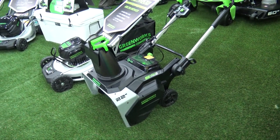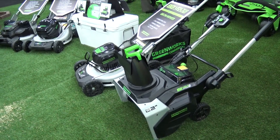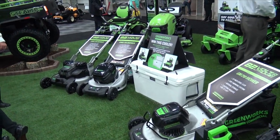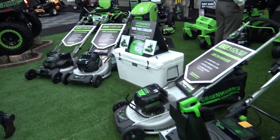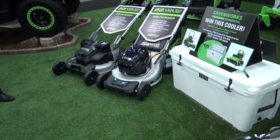Greenworks is announcing a lot of new 82-volt tools and devices in their commercial line, which are available at their dealerships around the area. What's really neat is they've got new commercial mowers — a new 25-inch mower and a new 21-inch mower.